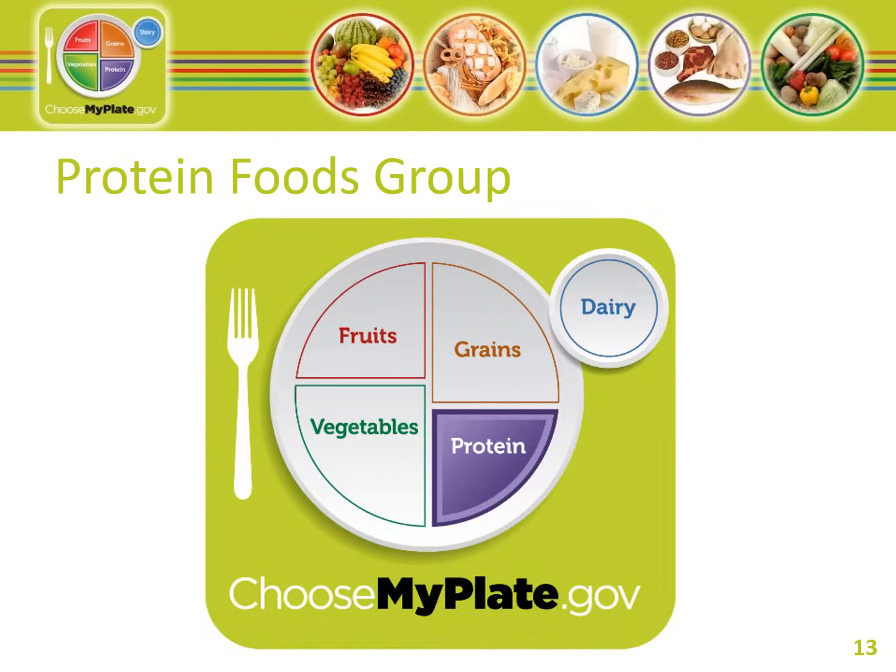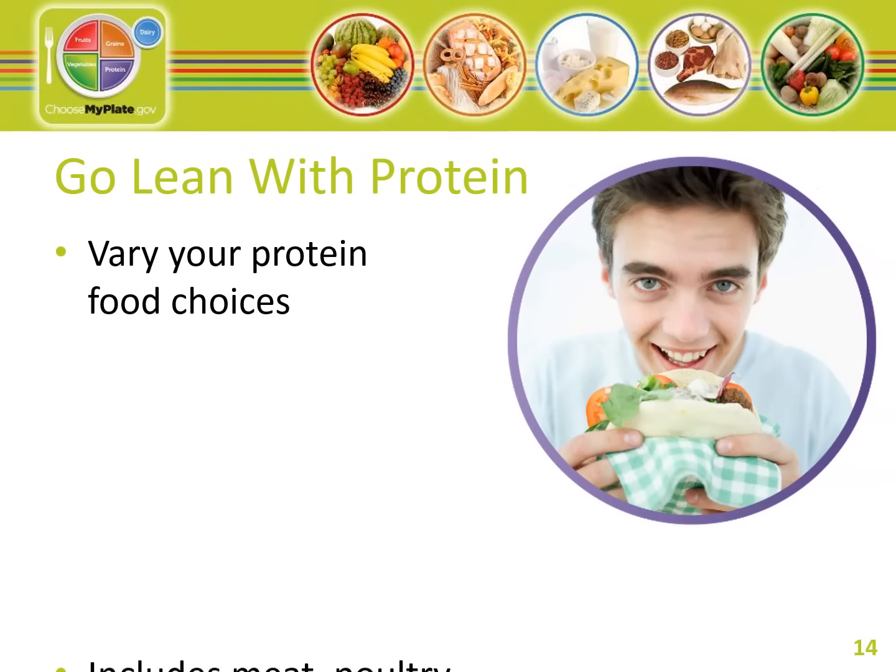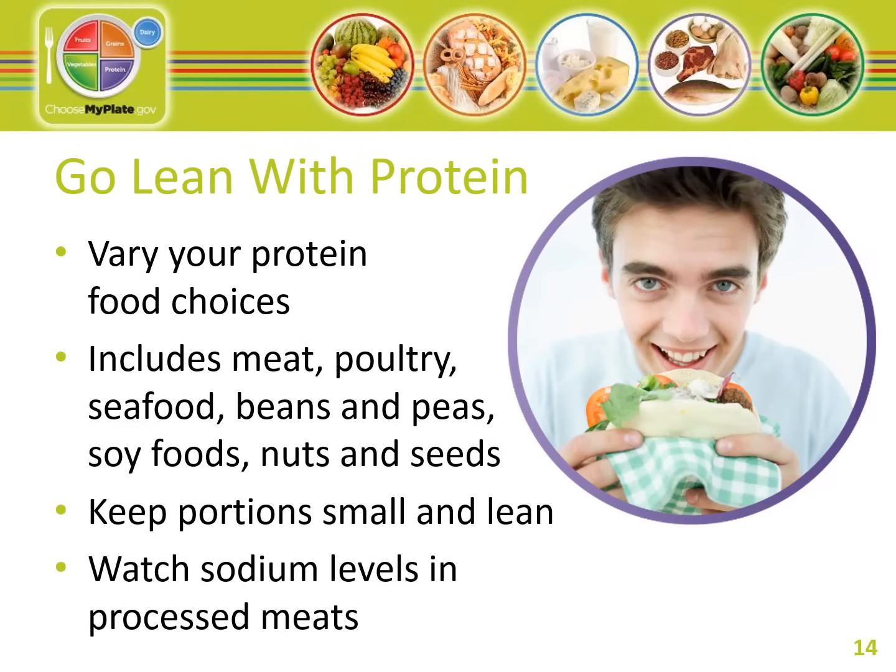Next is the protein group. Select a variety of protein foods to get as many health benefits as possible. Vegetarian options include beans and peas, processed soy products, and nuts and seeds. Keep portions small and lean — portion sizes should be 3 or 4 ounces cooked, about the size of the palm of your hand. All foods made from meat, chicken, turkey, seafood or fish, beans and peas, eggs, processed soy products, nuts and seeds are considered part of the protein foods group.